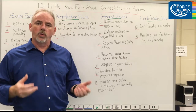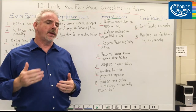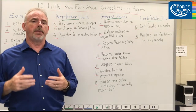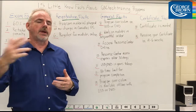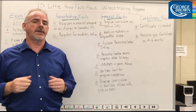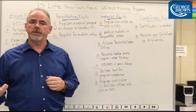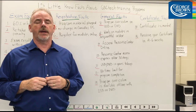Number nine, while you can work on the modules in any order you choose, we recommend that you tackle them sequentially. Many important concepts build one on each other from one module to the next. Number ten, the only time you must be online is to access the Student Resource Centre, to post to the forums, to review supplemental learning material, or to take an exam.